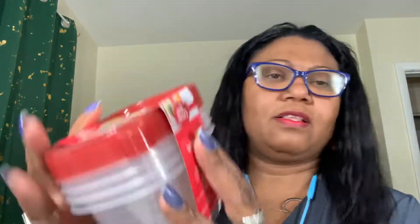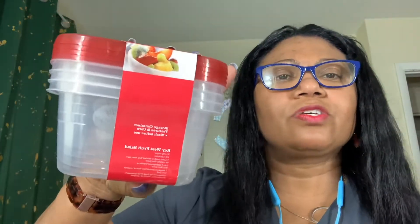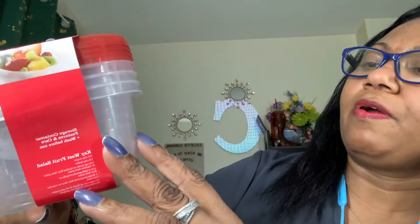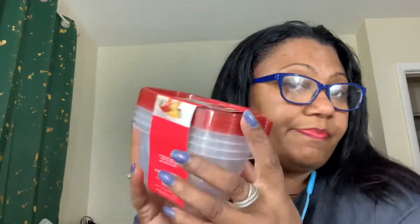I also picked up these Betty Crocker Easy Seal containers — four of them with lids. Betty Crocker is a good brand and I noticed they're all up in the Dollar Tree now. This one has cup sizing — half a cup, one cup — so it's about a two-cup capacity. I wanted to use one to put my cherries and fruits in. My spending is justified, don't judge me!